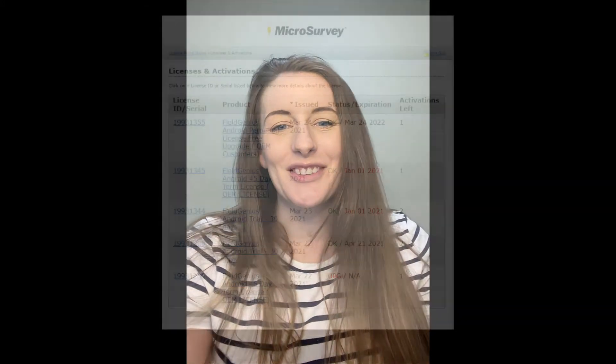Hey everyone, it's Kayleigh here with Microsurvey. So you received your trial version of Field Genius for Android and it says it's expired. So what do you do? Well, stay tuned in this video to find out.